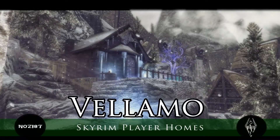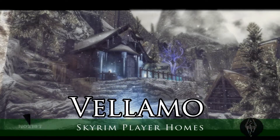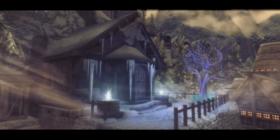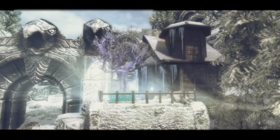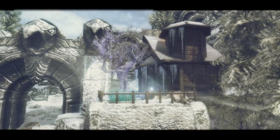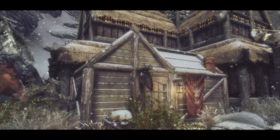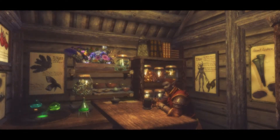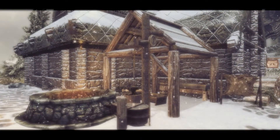Hi guys and welcome to this Skyrim Player Homes mod feature. In this video we're going to be looking at Velimo, a mage home in Winterhold. This is a very small quaint player home situated at the entryway to Winterhold, and also includes a new apothecary on the side of the Jarl's Hall where you can buy the key, and also a new forge area situated on the side of the inn.